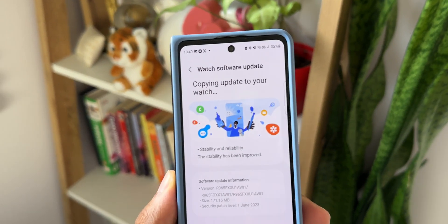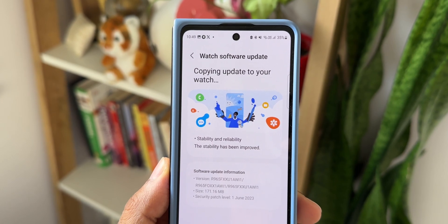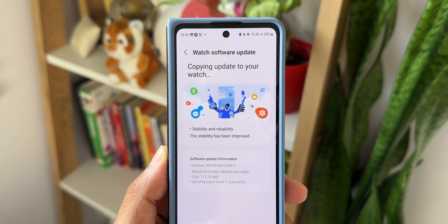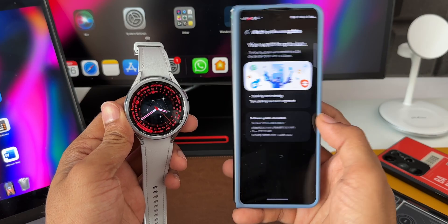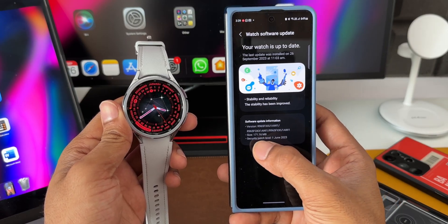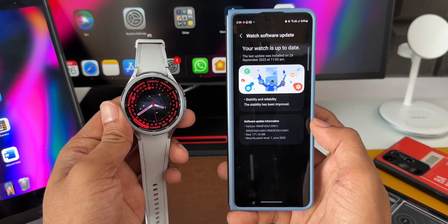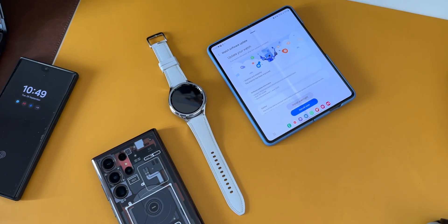As you can see, the version number ends with AWI1 and the size is about 171.16 MB. In the change log it just says the stability has been improved. This is not even a security patch — as you can see the security patch level is still on June 2023, and we are already on September 2023.